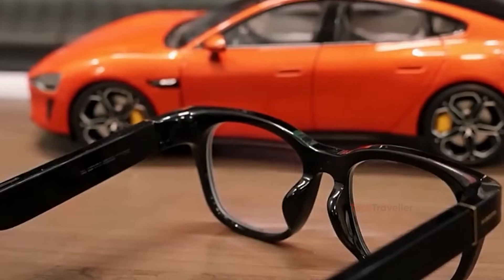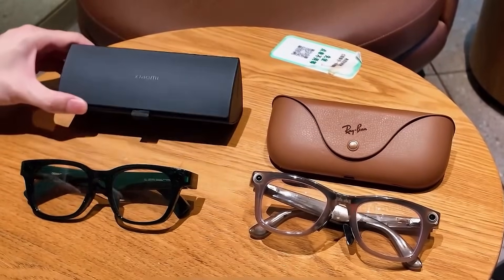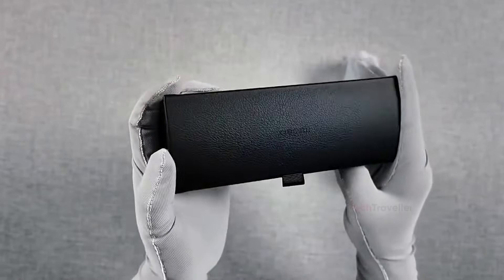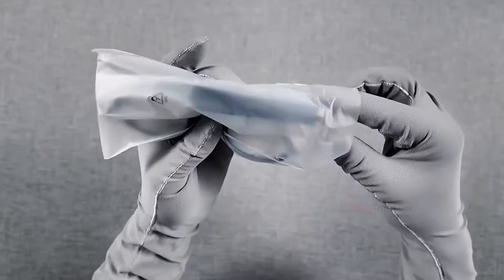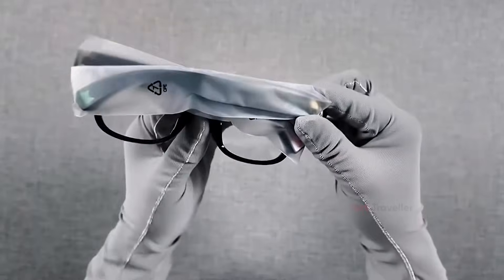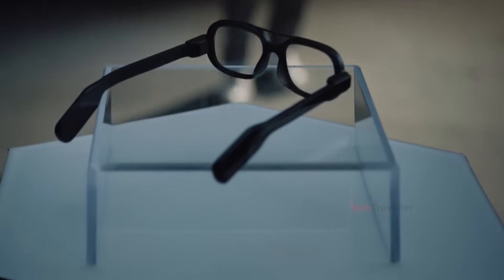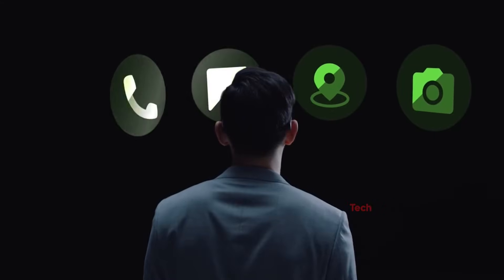Audio quality is better than expected for open-ear speakers. Xiaomi uses a system similar to bone conduction, allowing you to hear music and calls clearly without blocking outside sound. For many users, this gives a more natural listening experience than something like AirPods Pro, especially in busy city environments where awareness matters. Voices sound crisp, music is clear enough for casual listening, and the open design keeps your ears free.